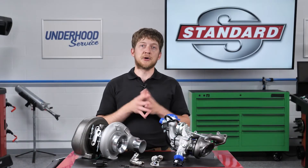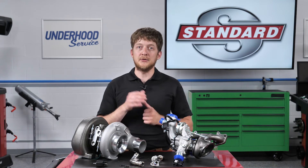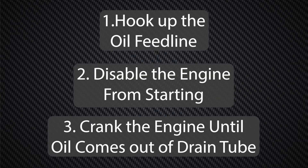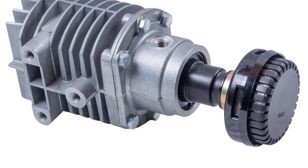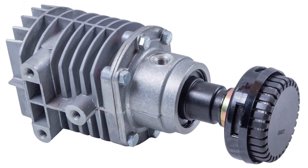Before installing a new turbocharger, add a small amount of clean engine oil into the oil feed port. The ideal practice is to hook up the oil feed line, disable the engine from starting, and then crank the engine until oil comes out of the oil drain tube. This will prevent dry starting the first time you start the engine. We also recommend checking that the PCV and oil separator circuits are both functioning properly.